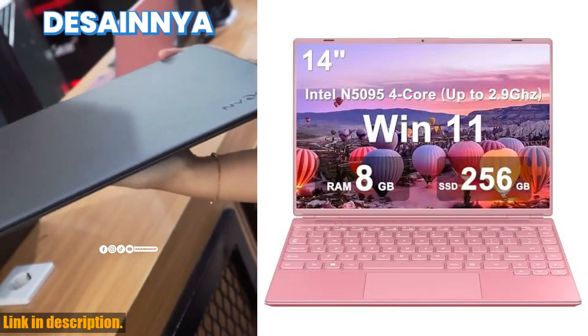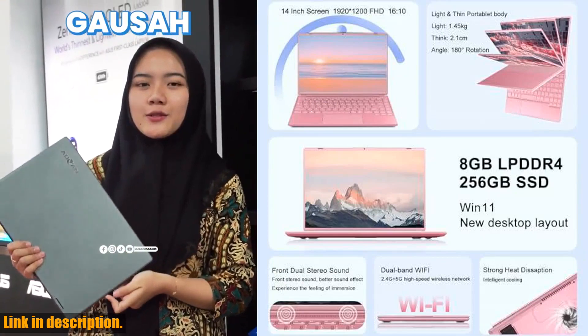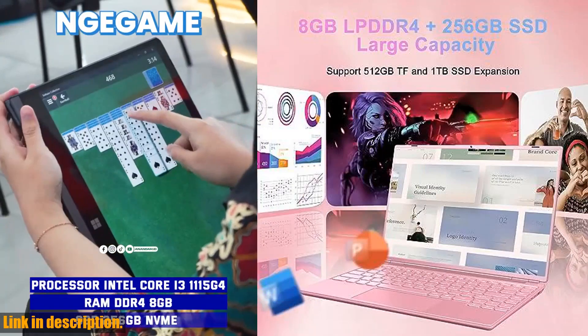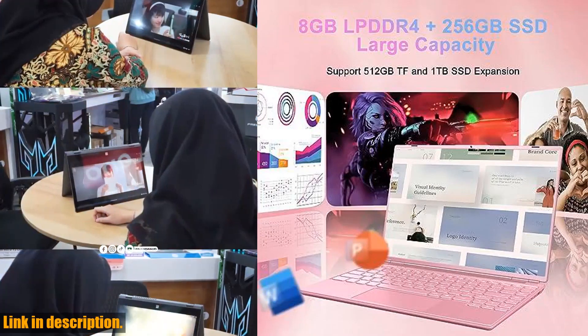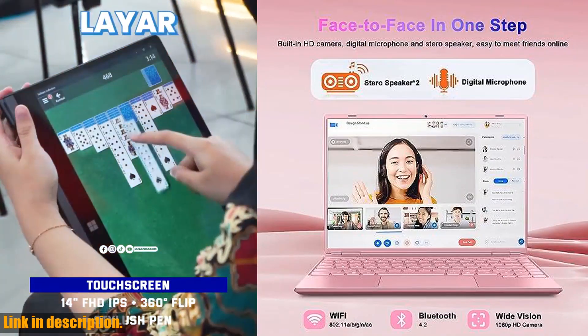But that's not all. This laptop also boasts a powerful cooling fan to keep things running smoothly, dual-band Wi-Fi for seamless internet access, and even an anti-theft buckle for added security. And with the sleek and beautiful design, it's the perfect gift for anyone in your life.